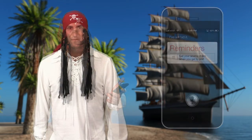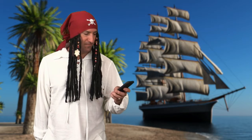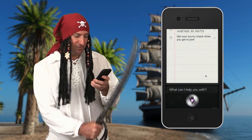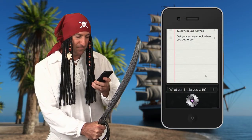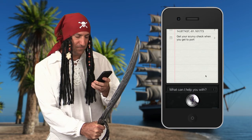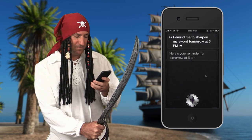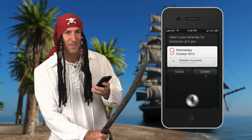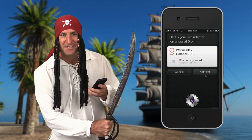I've added it. And finally, if you want to create a reminder at a specific date and time, use remind me like this. Remind me to sharpen me sword tomorrow at five. Siri: Here's your reminder for tomorrow at five p.m. Shall I create it? Yes. Okay, I'll remind you.